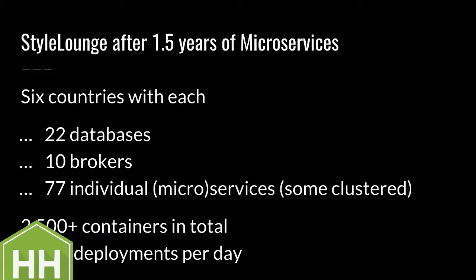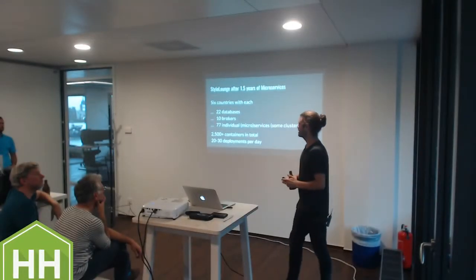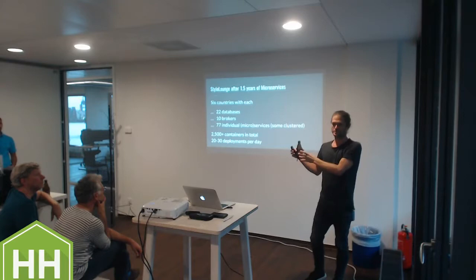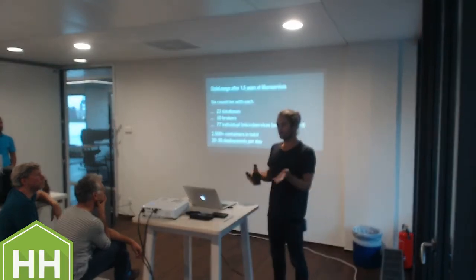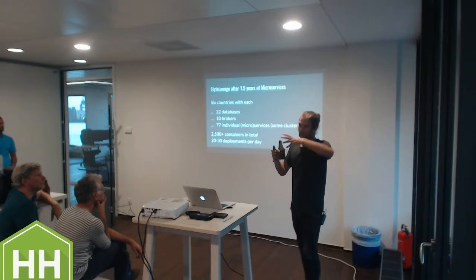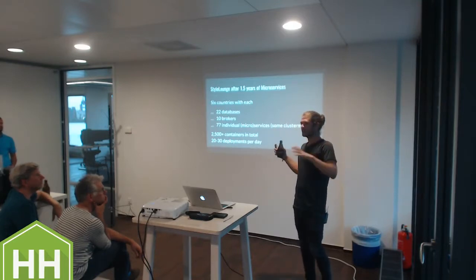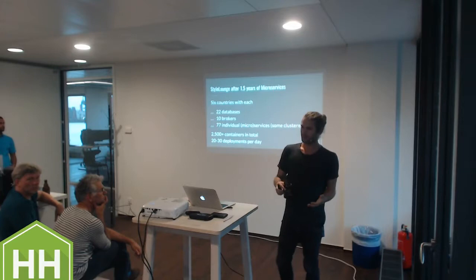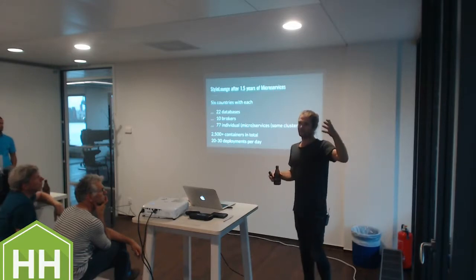We have 22 instances of individual databases per country because databases are super cheap. We're never discussing domain models. We uninstalled Visual Paradigm after some time, which was a very good feeling. It's just about those small interconnectivity points where you publish something and others can subscribe to that. It's like designing a front end in React - you'd never create an entire entity-relationship diagram. Nobody does that, and nobody needs it. The same holds if you go reactive in the backend.